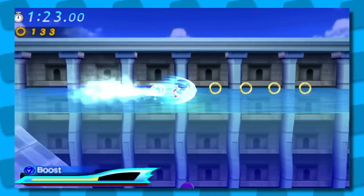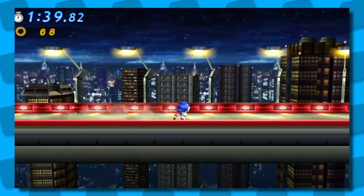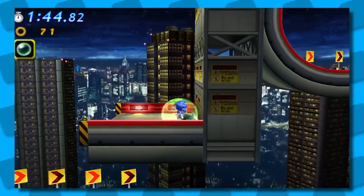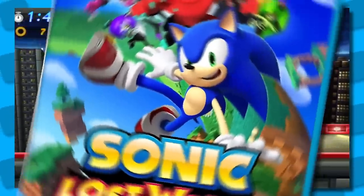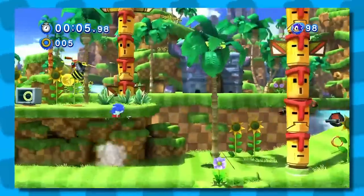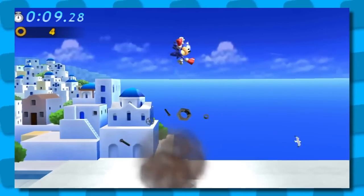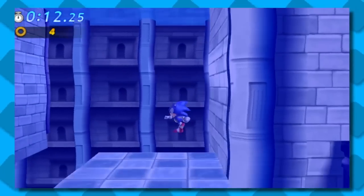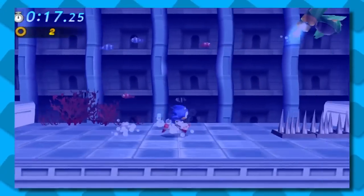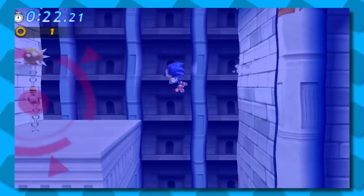Modern Sonic learns the stomp — which he could definitely already do — and Classic Sonic is taught the homing attack. My theory is that Sonic is trying to Marty McFly himself out of existence so he doesn't get burned by any new games in the future. Classic's homing attack in the console version is a bonus for collecting all the red rings, but here it just sort of becomes part of the level design. Dimps nailed the feel of the Classic Sonic gameplay more than Sonic Team did on the console version. Thank you, Dimps.